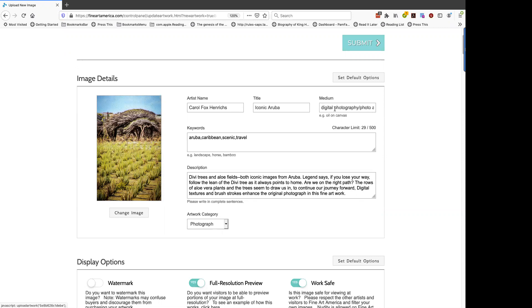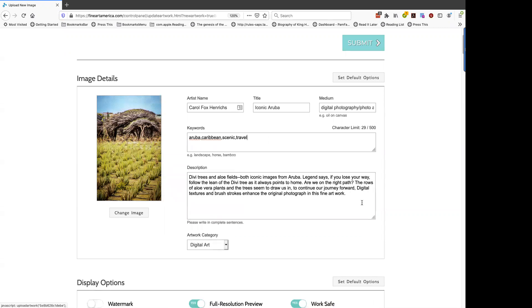If you don't have a medium, you can type it in, and you can also select what category this particular artwork falls into. This image is much more like digital art than photography since I've done a lot to it. You can add more keywords — remember that keywords are things that people who come to Fine Art America would type in to have your image show up. You can add more information to the description if you want to talk about your experience creating this piece. Anything that makes a connection between you and your potential customers is a good idea.